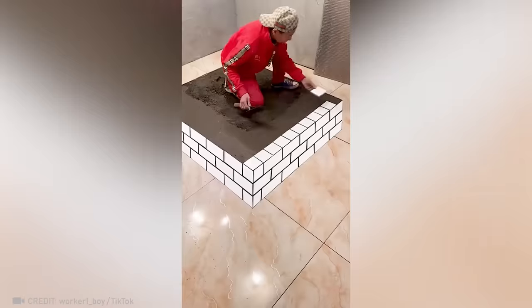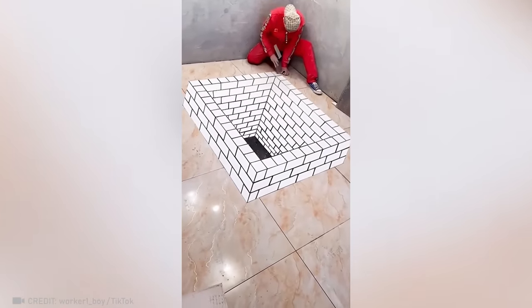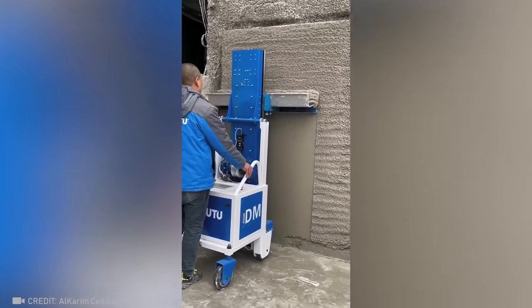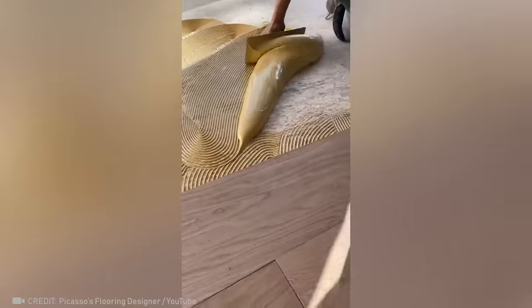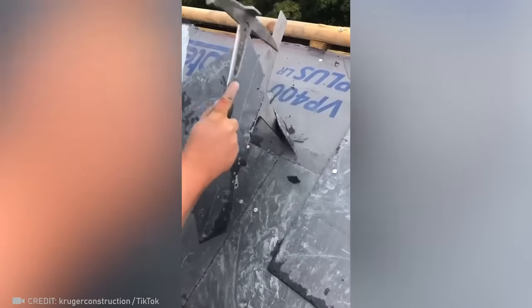Give this guy some tile and he will create a truly convincing 3D illusion in your hallway. It's amazing how such a complicated process can be done in just one movement.